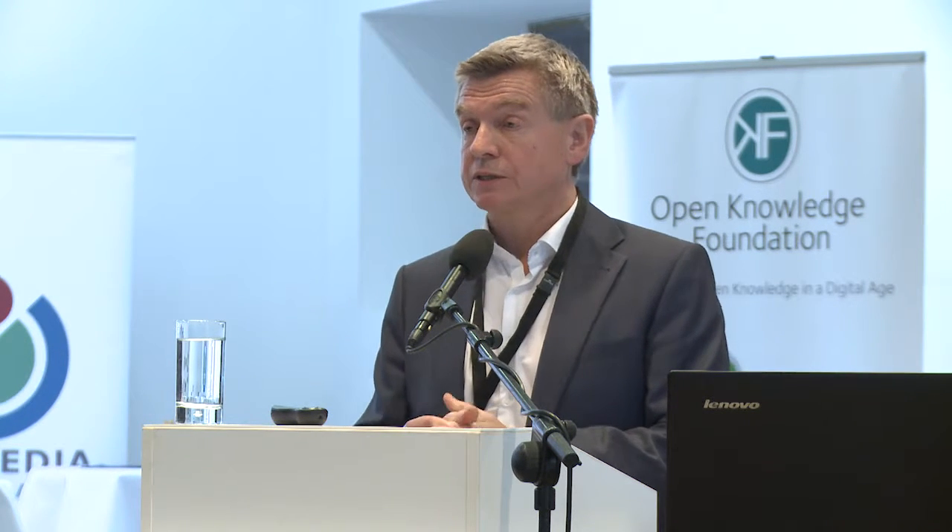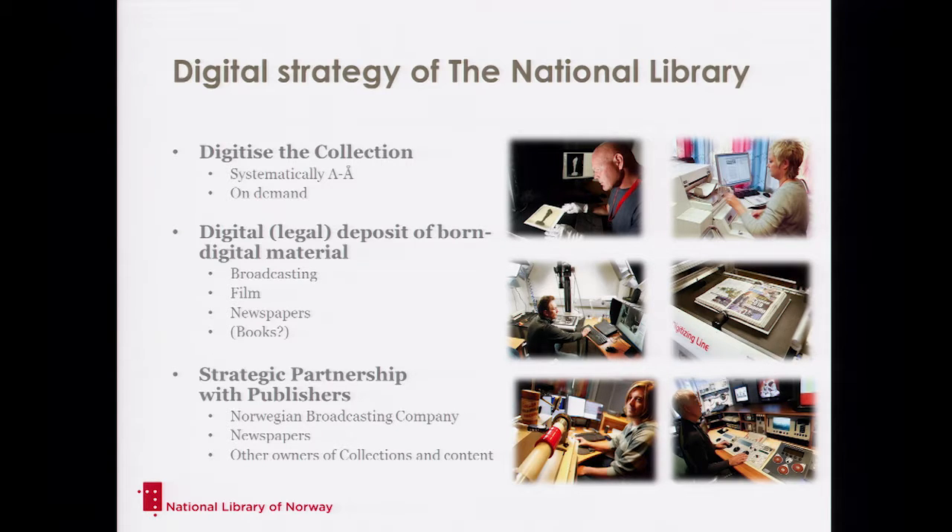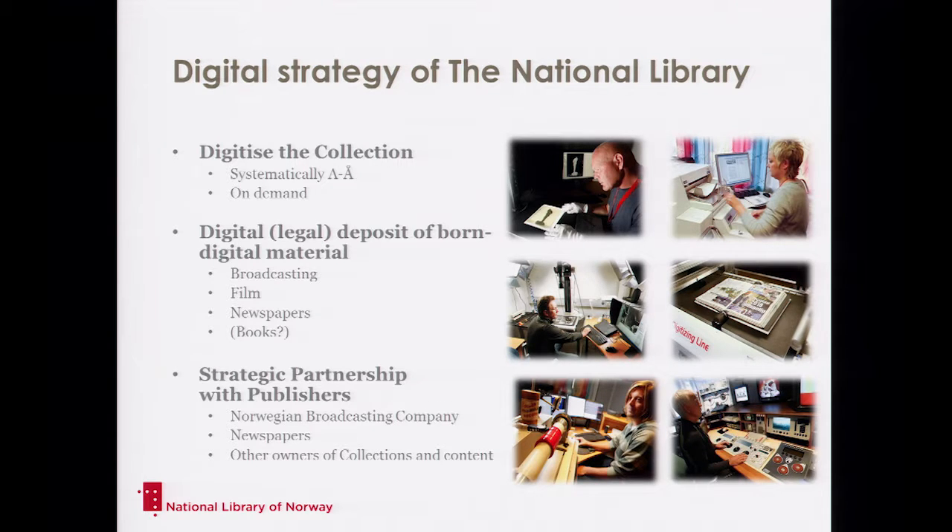Just some key figures: we have a specially built building in Moirana, which is actually a digitization factory where we have lots of equipment. Our digital strategy has three main parts. The first one is to systematically, and with as little cost as possible, digitize all the content we have from A to Z. But we also do digitization on demand for special purposes — like when we celebrate authors, we digitize specific collections.